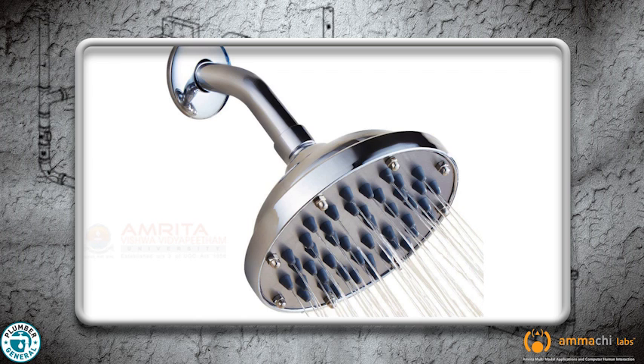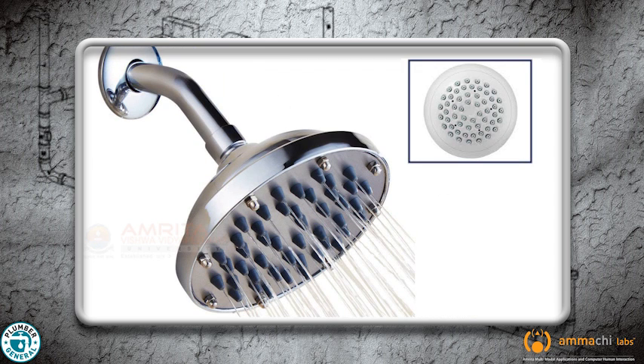Water is pumped through a pipe and pushed through a shower head. The shower head has holes in it which are significantly smaller than the pipe, giving the water even more pressure and an enjoyable shower.